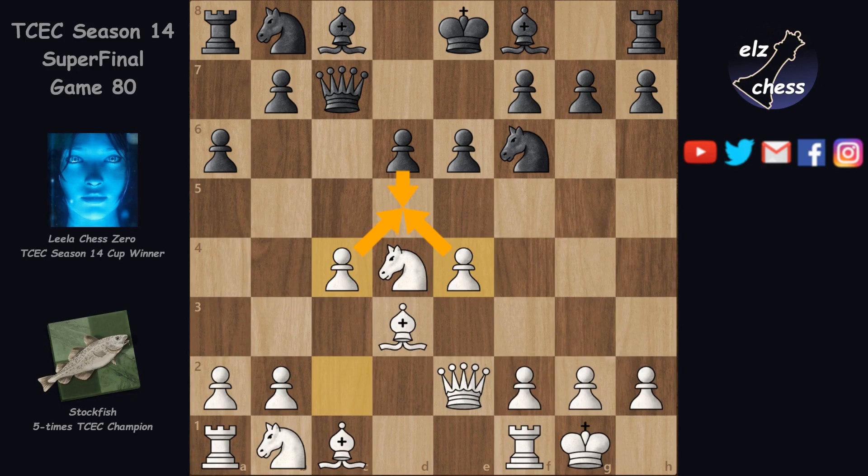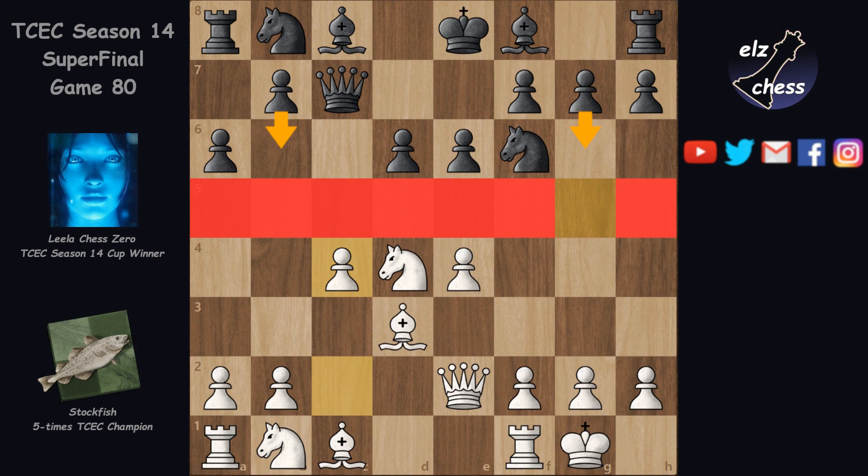After trying for about 50 years to find a solution to the bind, people eventually came up with an adequate system called the Hedgehog, used in today's game by Lila — unfortunately for her, unsuccessfully. The general plan for black in the Hedgehog is to take up a very defensive but solid stance. Black puts most of his pawns on his 3rd rank to control all the important squares on the 4th, develops all pieces behind the pawns, and then waits patiently for white to overextend before counterattacking.